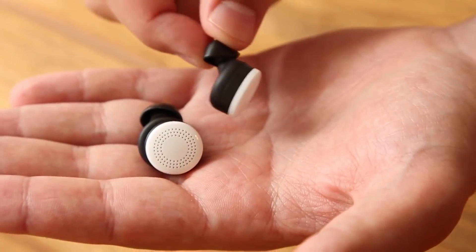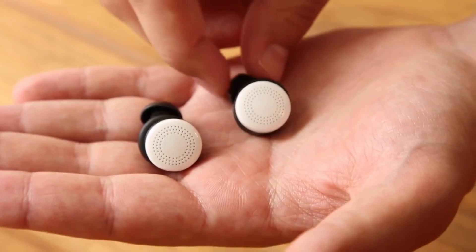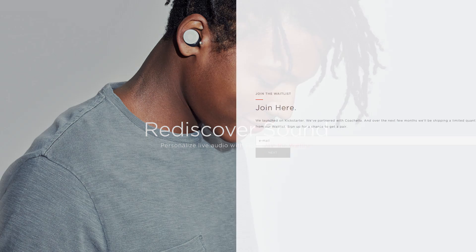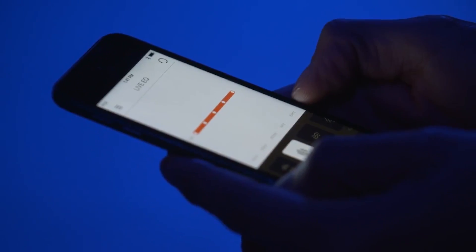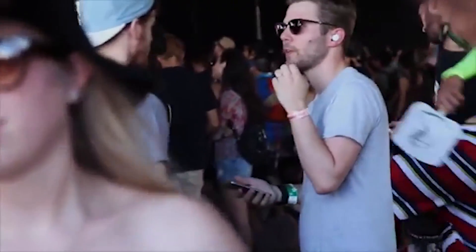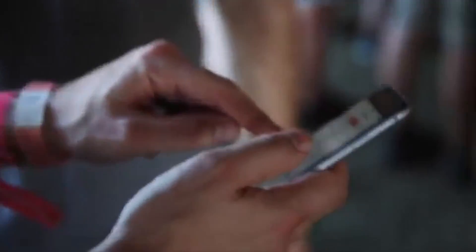If you're sold on Doppler's Hear, good luck getting your hands on one. Currently it has an 80,000-person wait list, with the team hand-selecting participants based on stories they submit. Alternatively, you can get a pair by purchasing a ticket to Coachella.